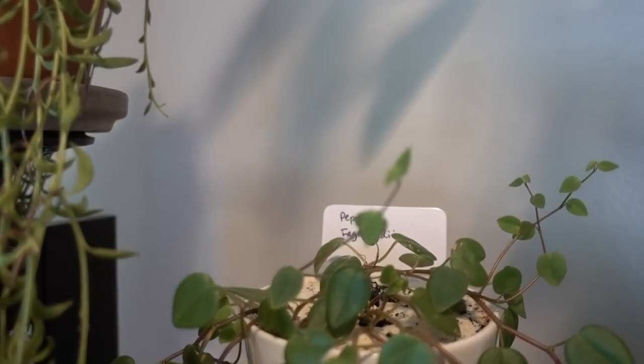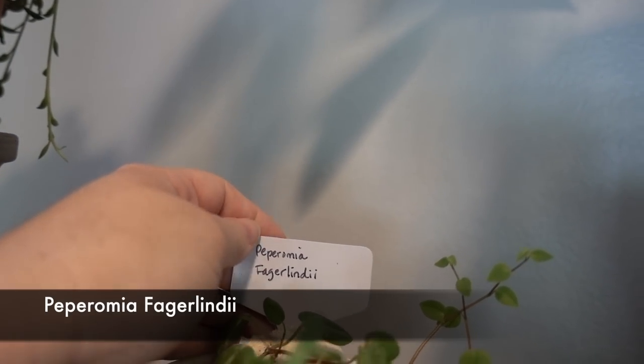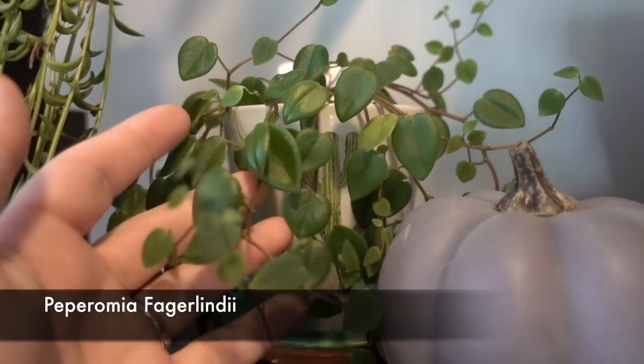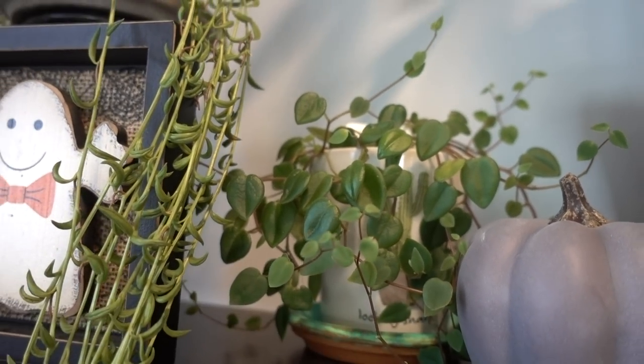This is my Peperomia Fagerlindii — I've never had any issues with this one either. It's always been really pretty, so I'm glad it's not experiencing any leaf drop. This one was in my office and I brought it out here.